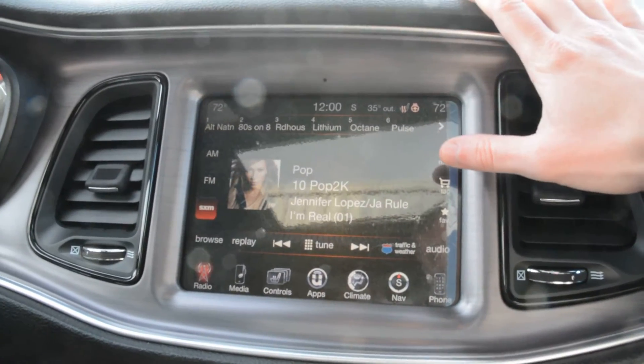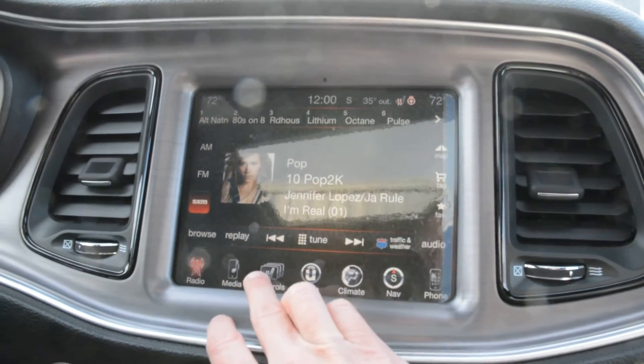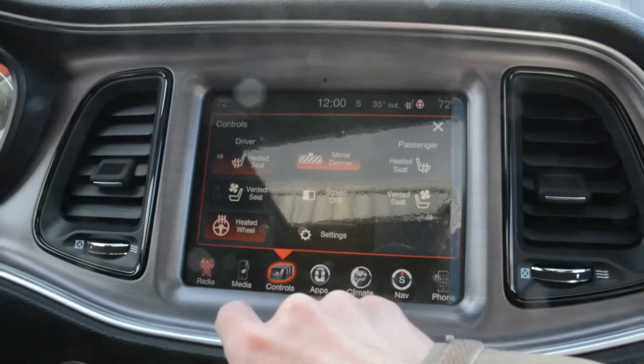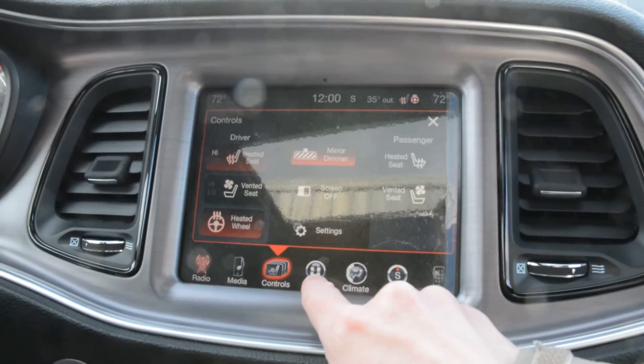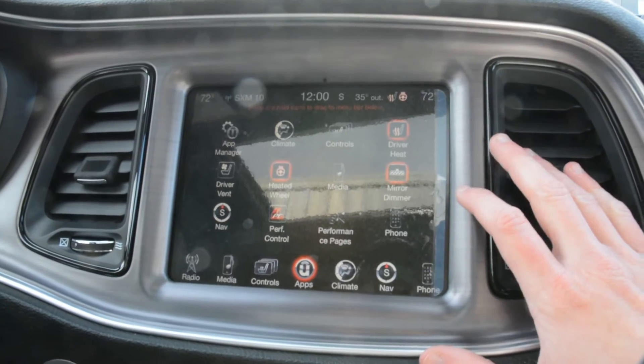Your touch screen display area — here you have access to all your radio and media controls built in there. All your climate controls are accessible in there as well. You do have your heated and ventilated front seats as well as your heated steering wheel.